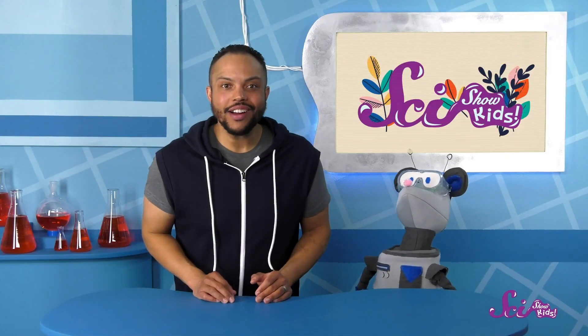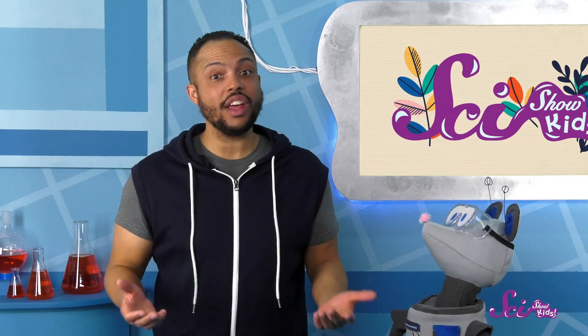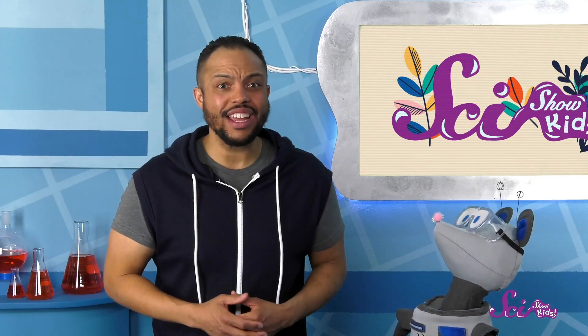Hey everyone! Mr. Brown here! It's officially springtime here at the Fort, and Squeaks, Jesse, and I have had a great time getting our hands dirty in the garden.